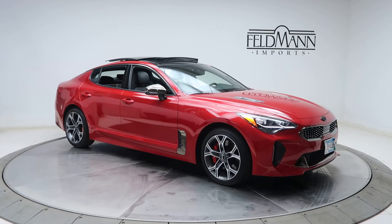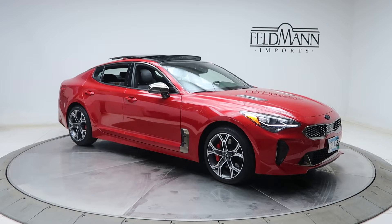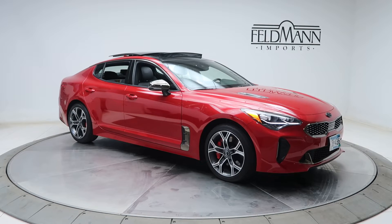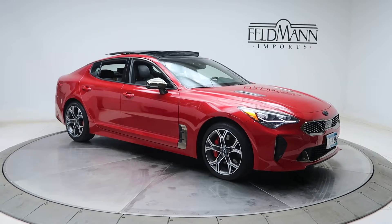Hey, what's up everyone, this is Chris from Feldman Imports. Today we're taking a look at a 2018 Kia Stinger GT2. This one's red. Under the hood is a 3.3 twin turbo V6 pushing out 365 horsepower and 376 pounds of torque.